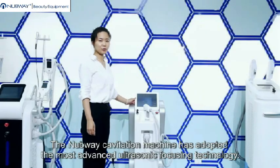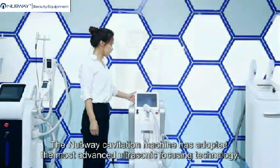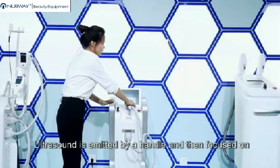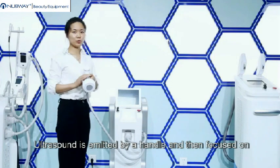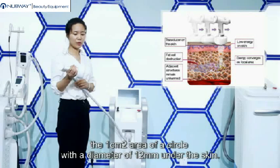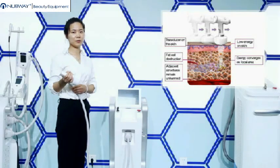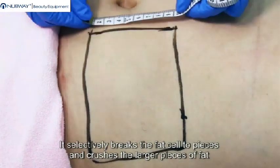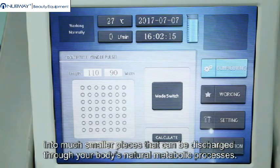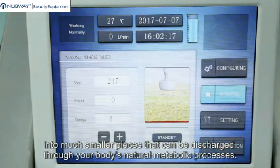The Nubway Cavitation Machine has adopted the most advanced ultrasonic focusing technology. Ultrasound is emitted by a handle and then focused on a one centimeter squared area with a diameter of 12 millimeters under the skin. It selectively breaks the fat cells to pieces and crushes the larger pieces of fat into much smaller pieces that can be discharged through your body's natural metabolic processes.